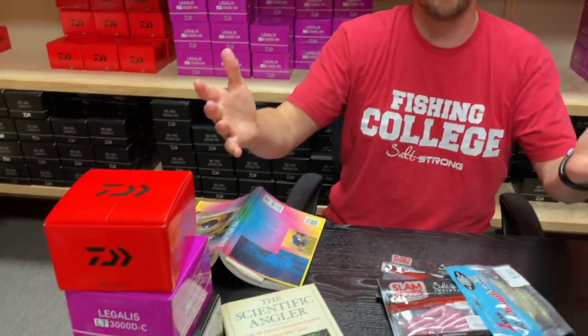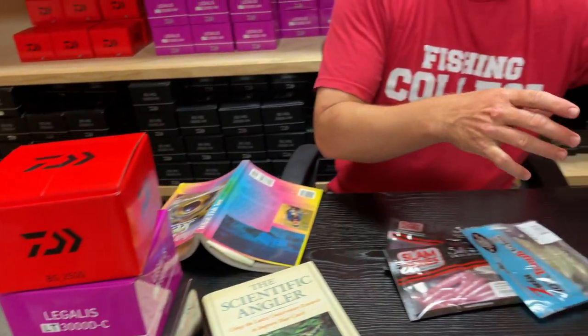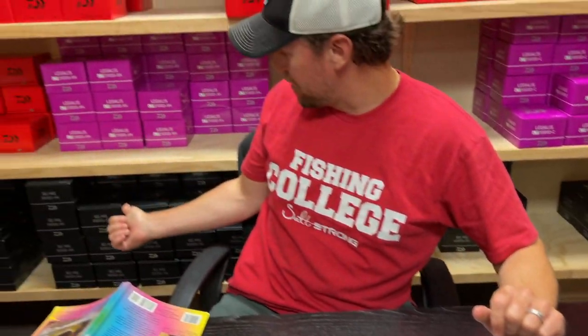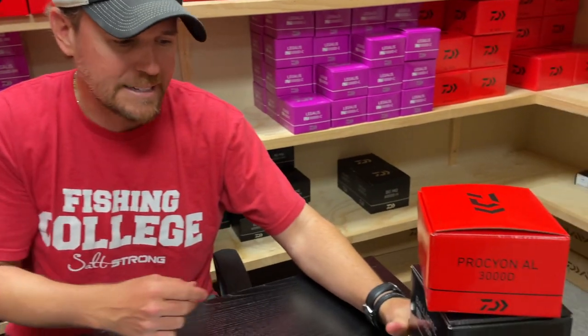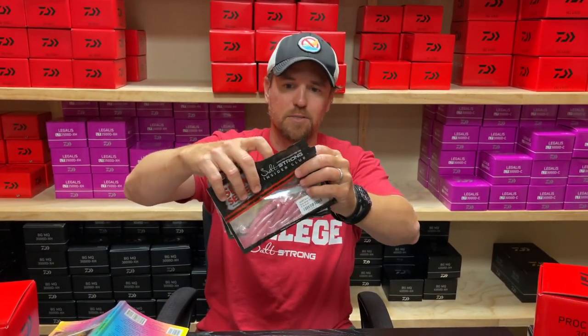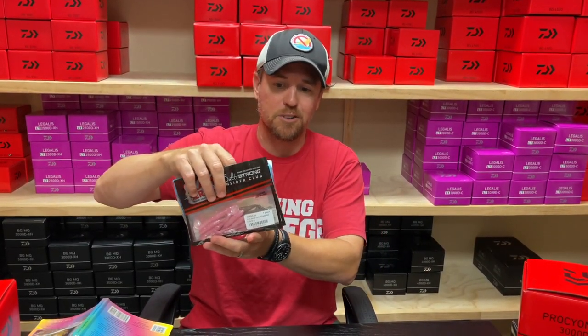We're going to give you all three of these for the purchase of any reel. That includes all the Daiwas — the BGs, the Gallos, our Penn Battles, Spin Fishers, the Procyons. Luke's been using that new BGMQ — the Ballistic — and the Certate, which is awesome, a little bit expensive but you get what you pay for. That thing should last you 10 to 15 years. So the deal is: any purchase of any reel, we throw in all three lures for free — that's $15 of freebies plus 20% off any reel, from the 6th through the 12th.